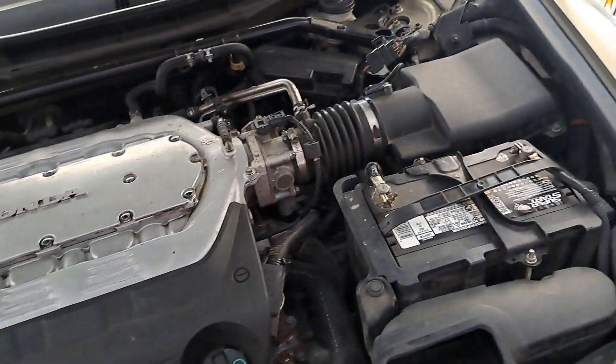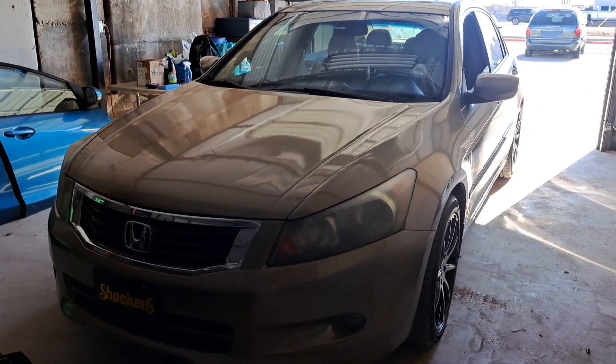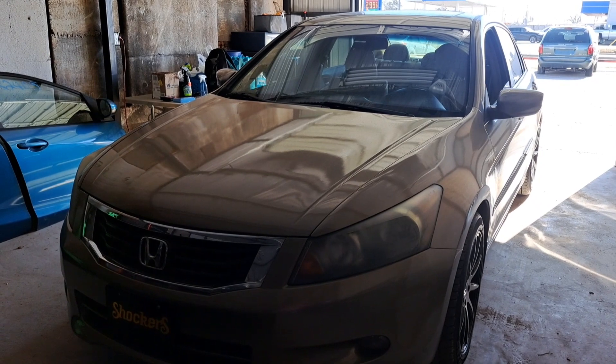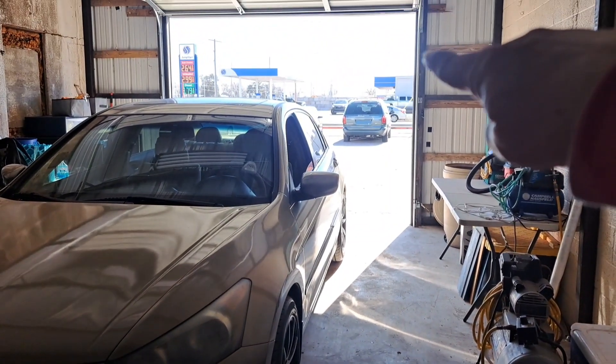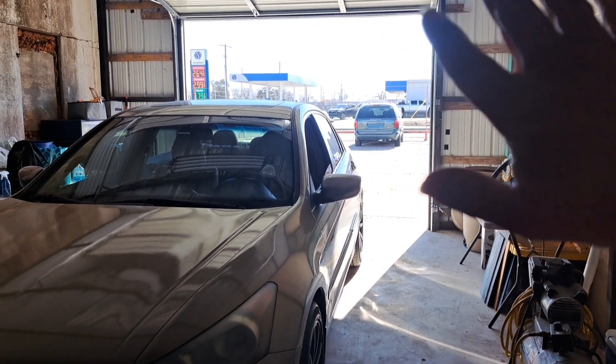This is gonna be a breeze. Hello friends, hello, hello. Today I'm gonna be working on this 2008 Honda Accord. And of course, the traffic followed me to work — annoying, but that's okay.